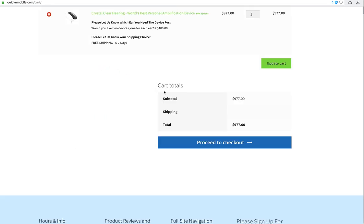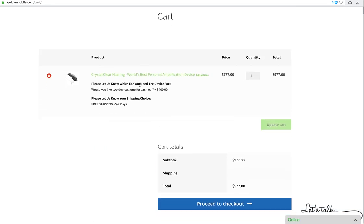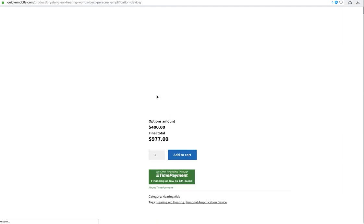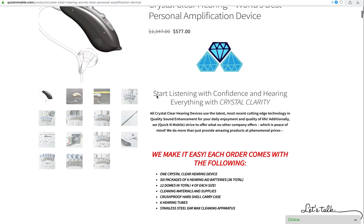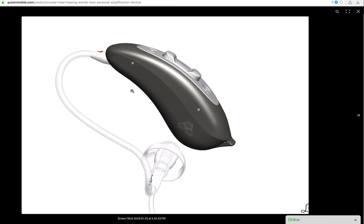I do want to thank everybody for taking a look at our video and getting a better understanding of our Crystal Clear hearing devices. I encourage you to give us a telephone call or follow up, share this video, or subscribe to our channel if you have any additional questions or enjoy these videos. We wish you all the best — thank you for watching, and make it a great day.